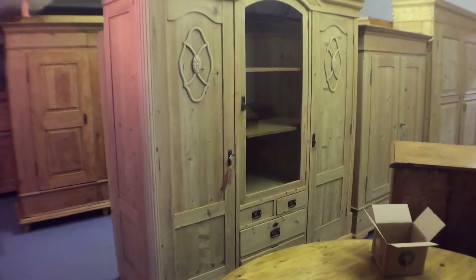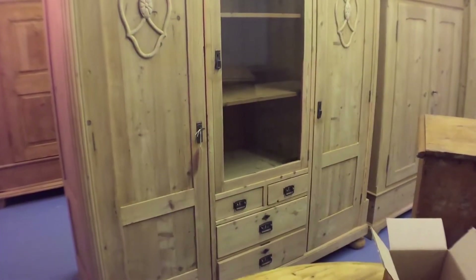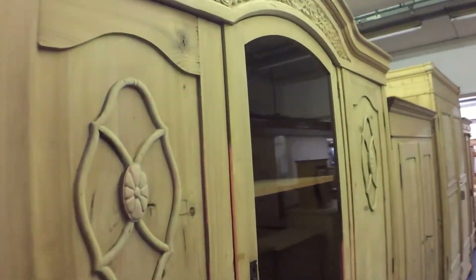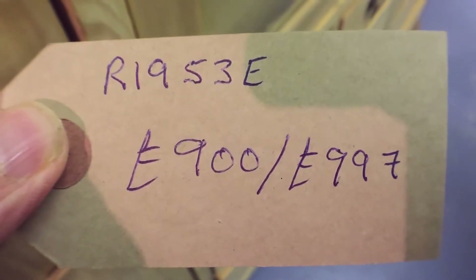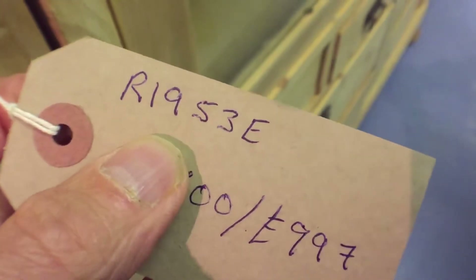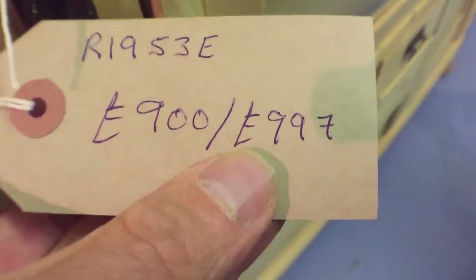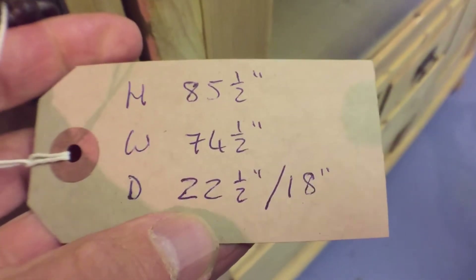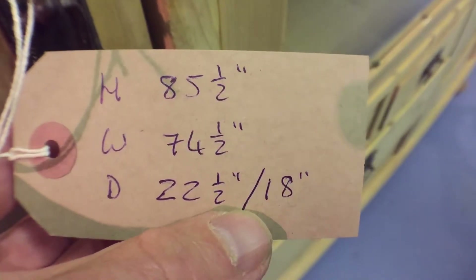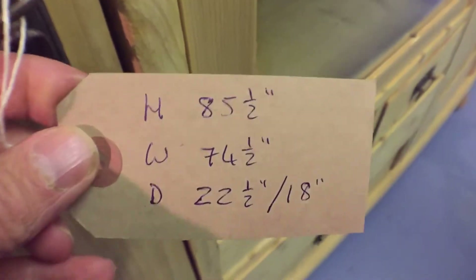First of all, a large triple wardrobe bedroom unit. It's got a glazed door in the middle, drawers at the bottom, and doors either side. I'm going to show you the tickets with the prices and the code numbers. The first price is in the bare wood as it is; the second price is when it's all done up and waxed. Those are the measurements — height, width, depth — and on wardrobes we put the internal depth as the second depth measurement.